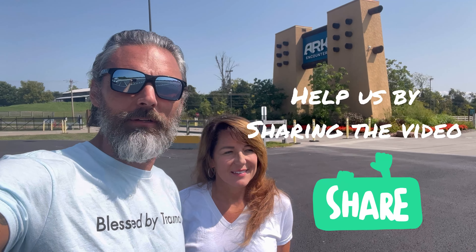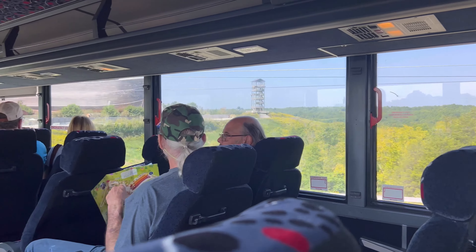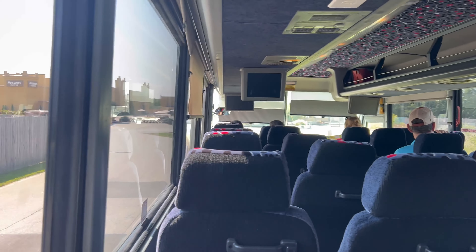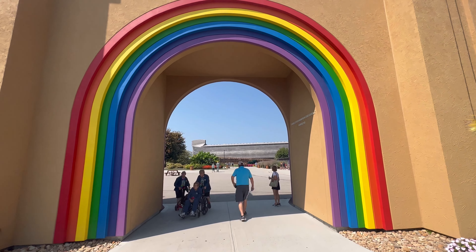We made it to Williamstown — this is where the Ark Encounter is. It's a little south of Cincinnati, Ohio, in Williamstown, Kentucky. We're going to check out a replica of Noah's Ark. They have some zip lines, and there's the ark coming up. They take you over in an air-conditioned bus because it's probably about a half mile from the parking lot over to the encounter.